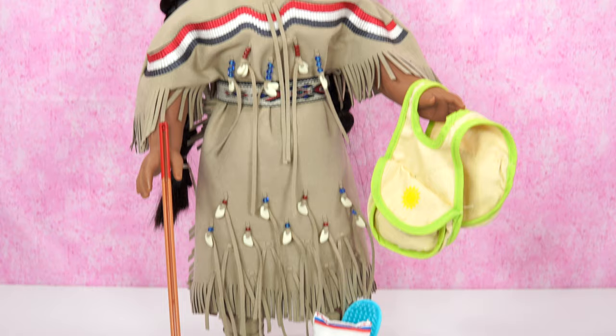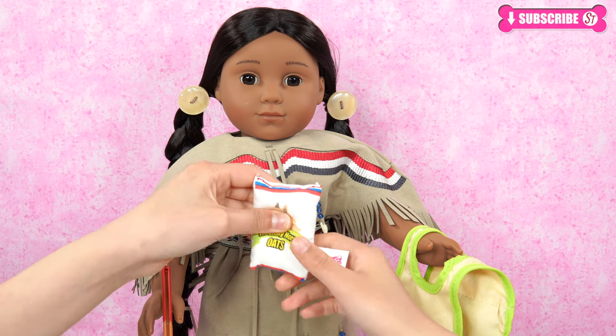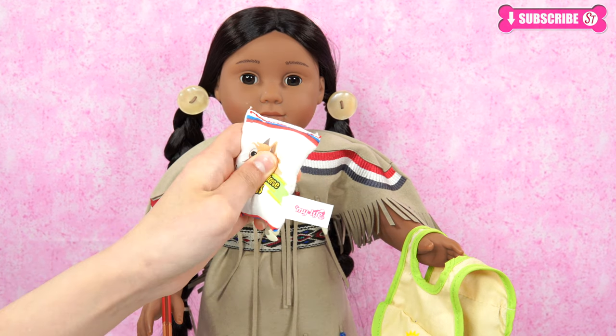We'll see you next time! Always be sure to have healthy horse oats on hand always. Get your horse!